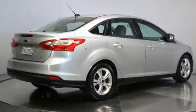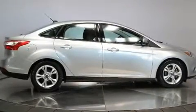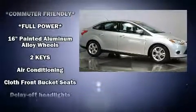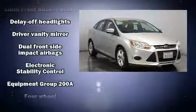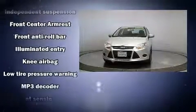Ford infused the interior with top-shelf amenities such as delay-off headlights, a trip computer, and air conditioning. Ford ensures the safety and security of its passengers with equipment such as dual front impact airbags, head curtain airbags, traction control, brake assist, a panic alarm, and ABS brakes.